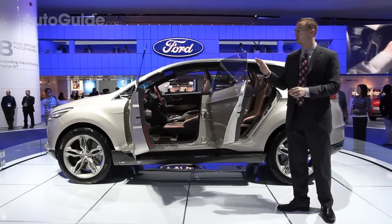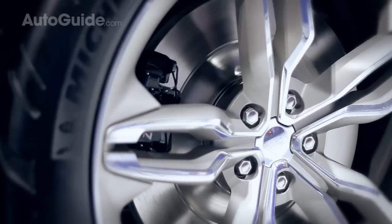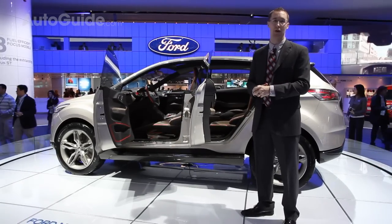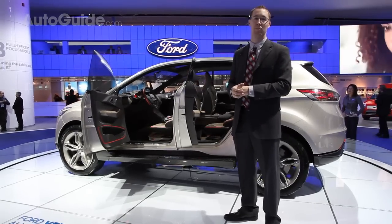It won't look quite like this when it hits market — there will be some changes. The wheels won't be nearly as large and it won't be as aggressively styled, but a lot of this is going to stay the same, moving away from the boxy SUV look of the current Escape. It will be hitting the market around 2012 or 2013.